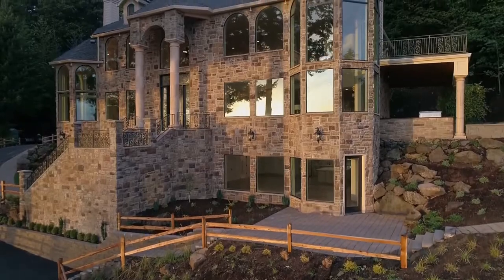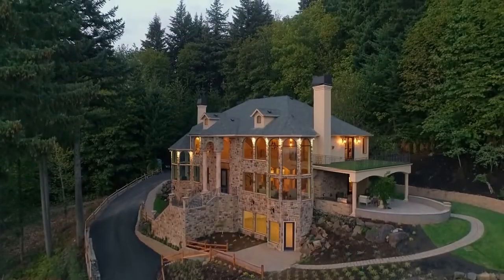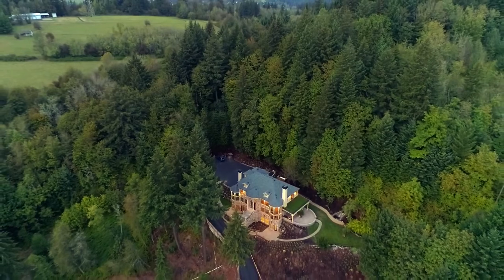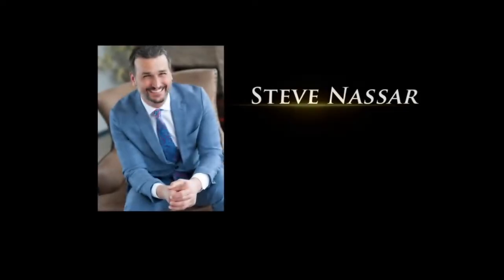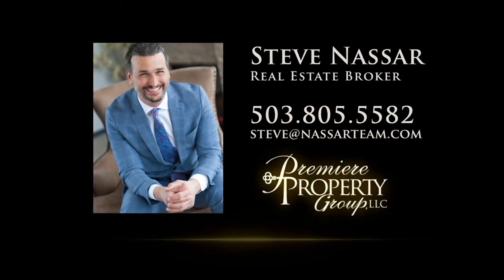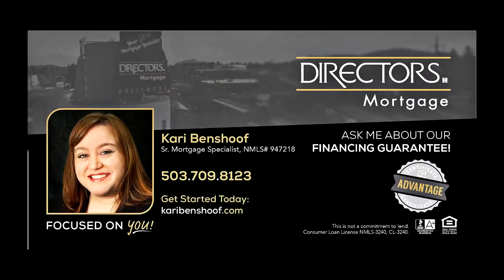A world-class custom home and the ultimate in privacy — it's ready for you to call home. To schedule your own personal tour, please contact Steve Nassar at 503-805-5582 or email steve@nassarteam.com. For financing options, please contact Carrie Benshoff with Director's Mortgage.